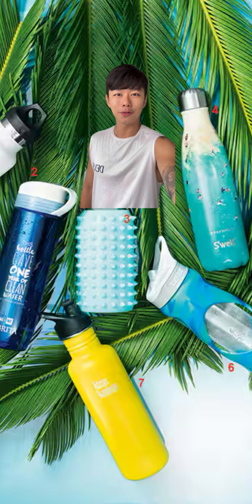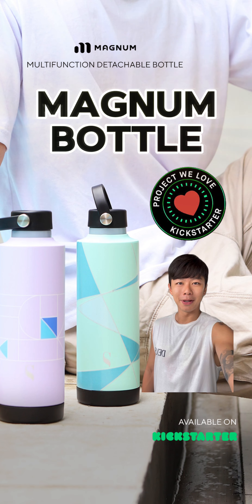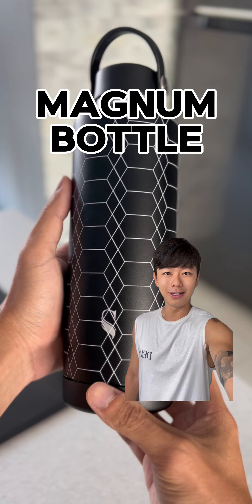We're all spoilt for choices for the amount of brands that are out there. Having tested this particular brand for the last three months, I'm totally convinced that this is my preferred water bottle. Introducing the Swan's Magnum Bottle — this leak-proof bottle is perfect for everyday life.